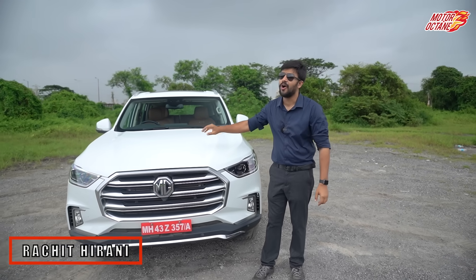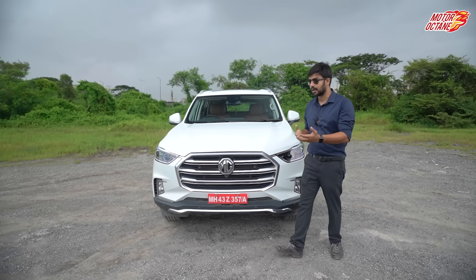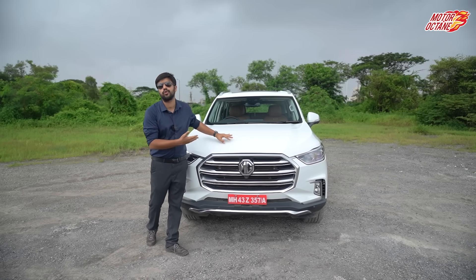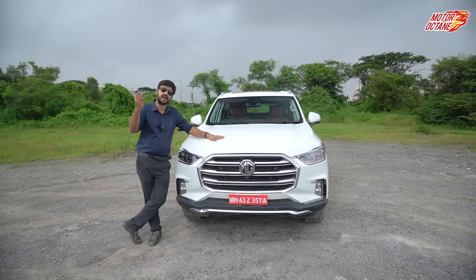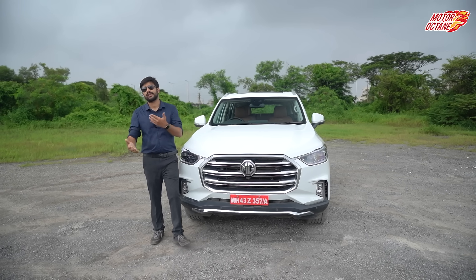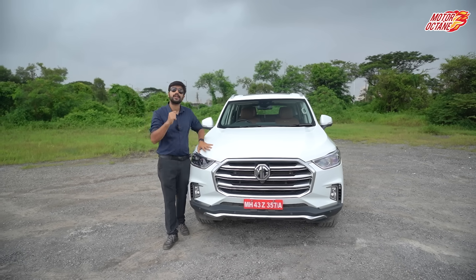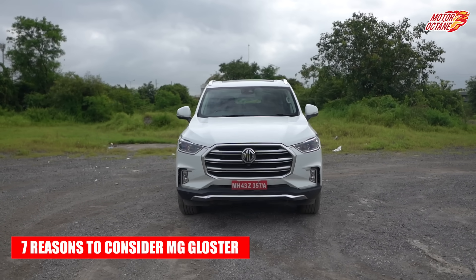Hey guys, welcome to Motorok. My name is Rachet Hirani and today we will talk about MG Gloster. Gloster is a premium SUV and we have a lot of questions in our consultations — many people asked if you should consider this car or not. Lately I noticed that questions about this vehicle have increased, so we have 7 reasons for you to consider it.